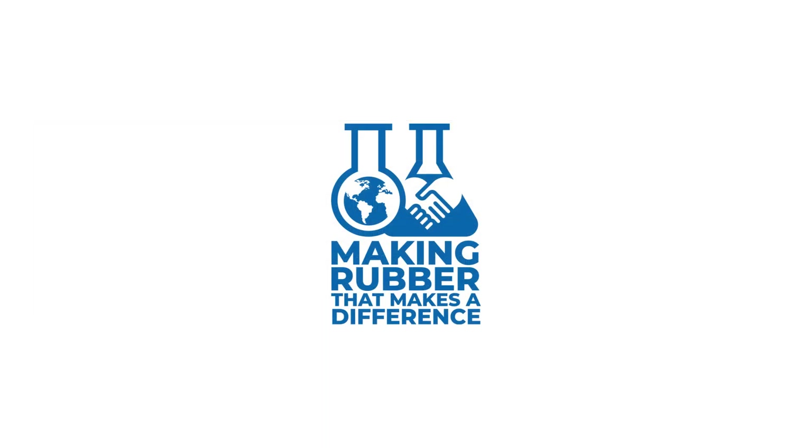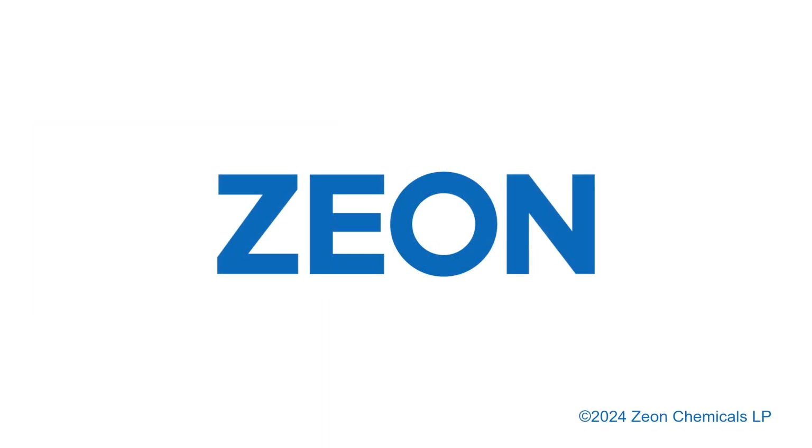Don't risk a gap in your raw material supply. Contact Zeon today to discuss your application and learn which Hydrin grade will best fit your needs.